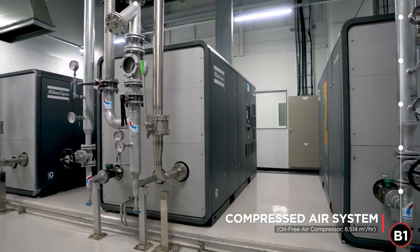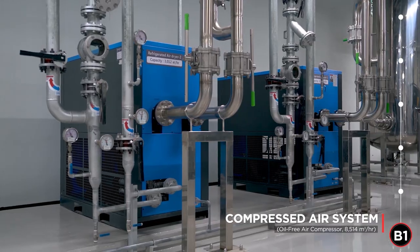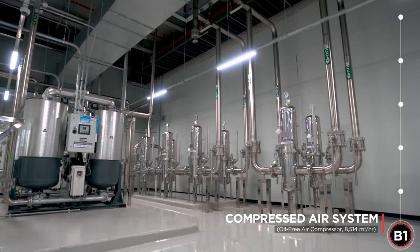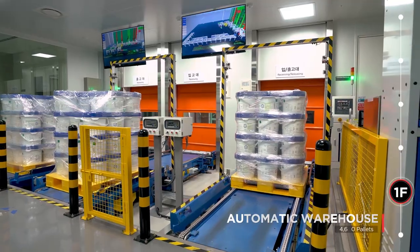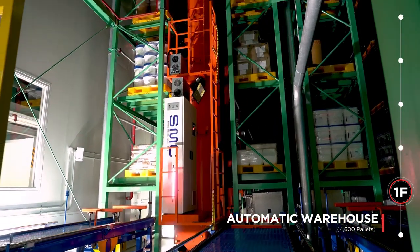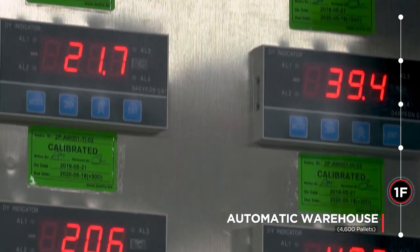The compressed air system consists of an air compressor of oil-free type that satisfies ISO 8573-1 Class 0, an air dryer, and line filter. The compressed air system removes moisture, oil, and particles from the compressed air, complying with Hanmi Pharmaceutical standards, and supplies compressed air to point of use. The automated warehouse is capable of storing 4,600 pallets and manages incoming and outgoing pallets through an automated system, maintaining 15 to 25 degrees Celsius in temperature and 20 to 70 percent humidity regardless of season.